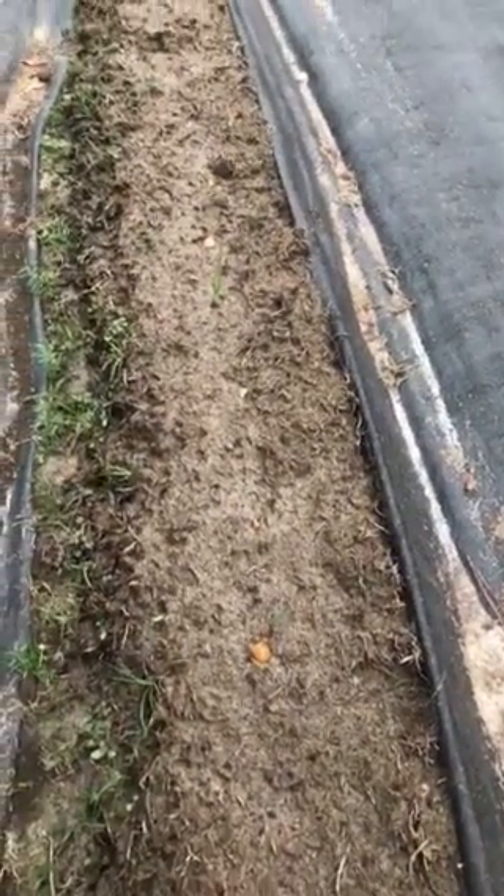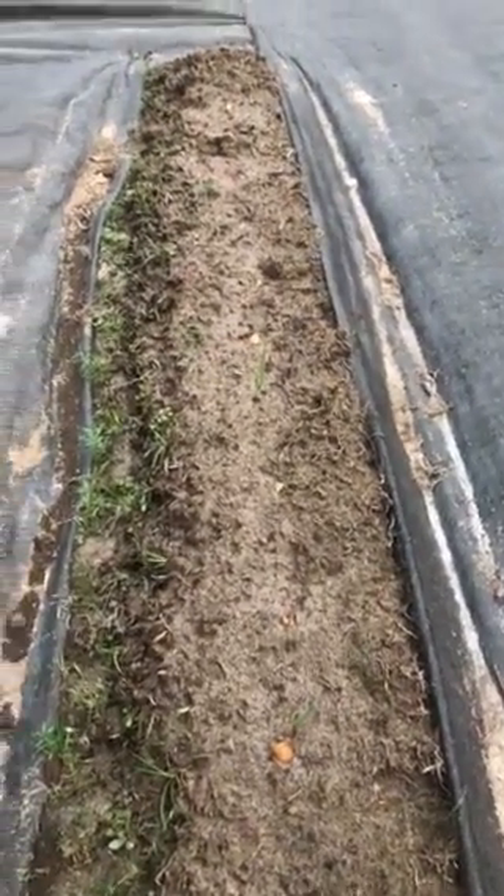Onion sets are starting to sprout a little bit.